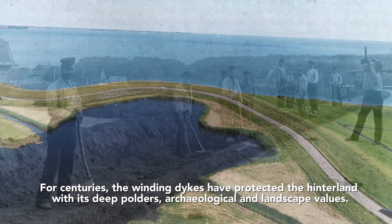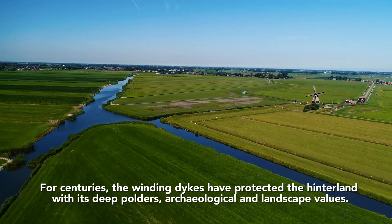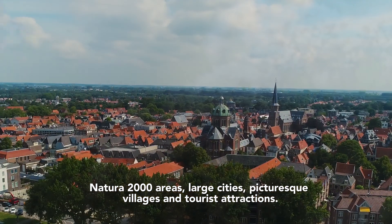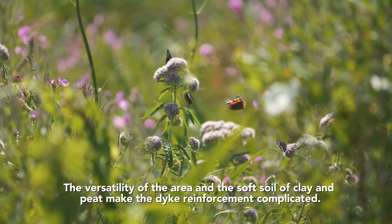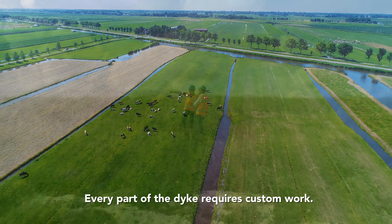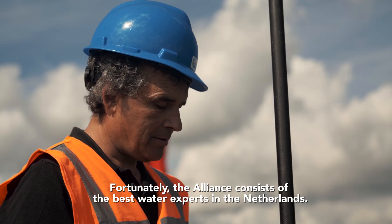For centuries, the winding dykes have protected the hinterland with its deep polders, archaeological and landscape values, Natura 2000 areas, large cities, picturesque villages and tourist attractions. The versatility of the area and the soft soil of clay and peat make dyke reinforcement complicated. Every part of the dyke requires custom work. Fortunately, the Alliance consists of the best water experts in the Netherlands.